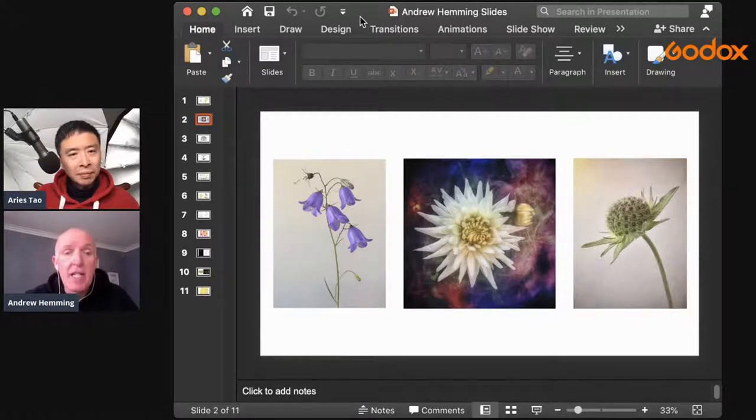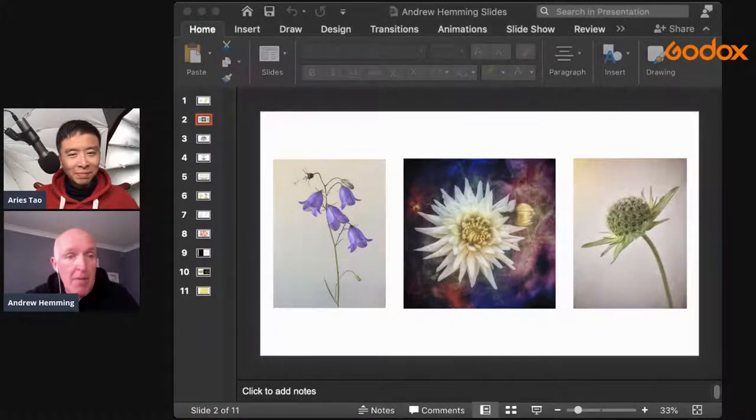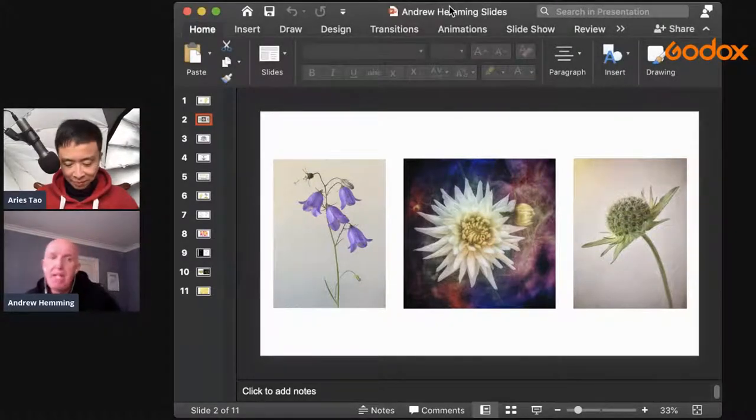These are some photographs I've taken previously - not with this technique. The two left and right photographs use a plain white background and a single light: very simple, very clean images. But they don't have the same translucent look - that's the best way I can describe it - that we gain from the other technique. The center image was actually taken in a garden, and that was another award-winning photograph, which was quite nice.